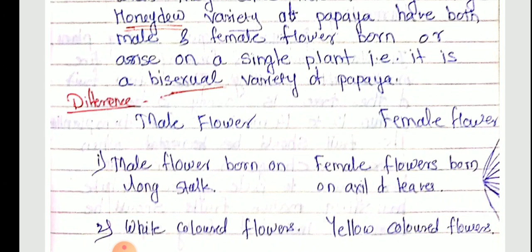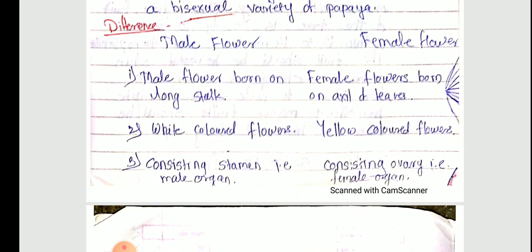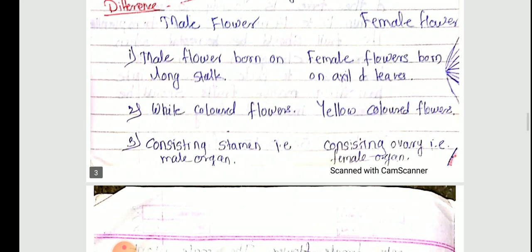There is a difference between male flower and female flower, which is very important and often asked as a question. The male flower is borne on a long stalk, while the female flower is borne in the axil of leaves. Male flowers are white colored and female flowers are yellow colored.